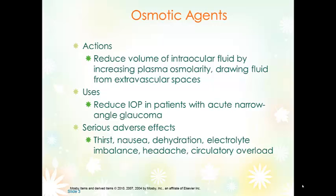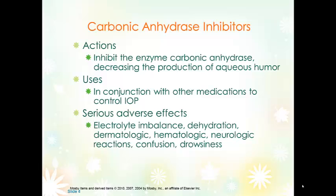Mannitol should be used carefully in patients taking lithium, because it can reduce lithium levels by causing excretion of lithium. Carbonic anhydrase inhibitors — you might remember these from when we talked about diuretics. They are useful in controlling intraocular pressure and are typically used with other medications rather than alone. They inhibit the enzyme carbonic anhydrase, which results in reduction in the production of aqueous humor.